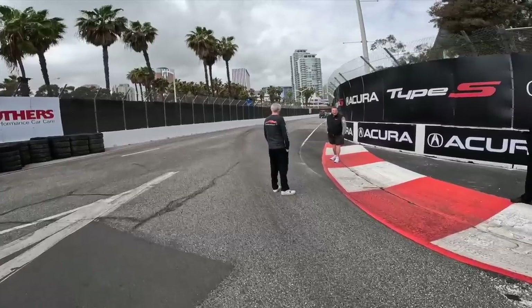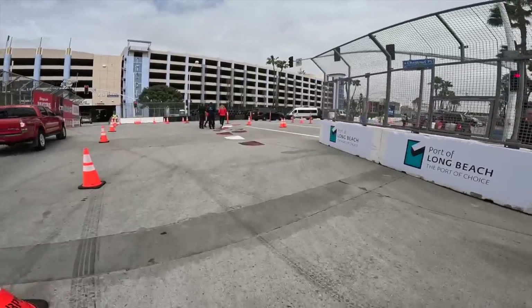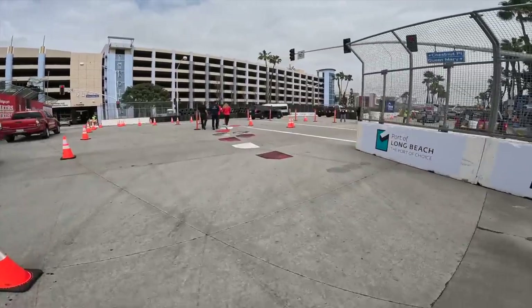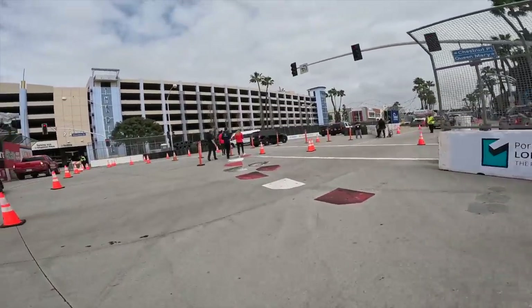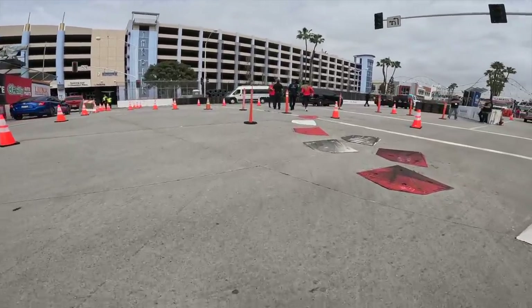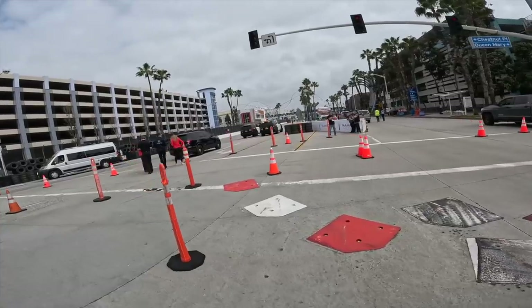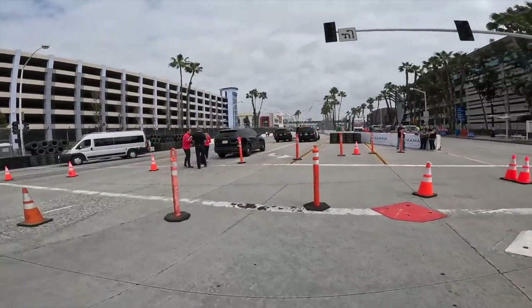Then I'll show you the next one, which is a tricky corner. The question is always whether we use the inside curb or not. You can actually see there's a lot of negative banking on the exit — the car wants to slide. But there's your apex, there's your exit. Very wide exit, but very off-camber.